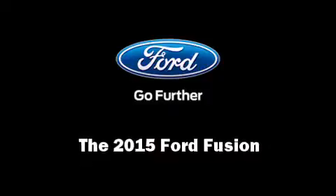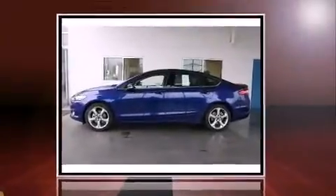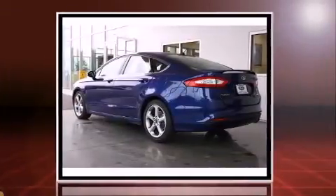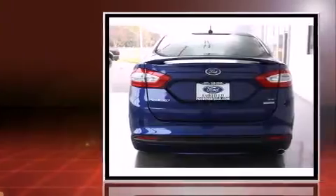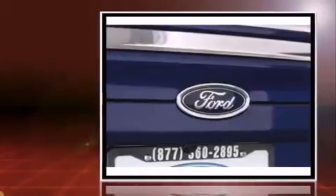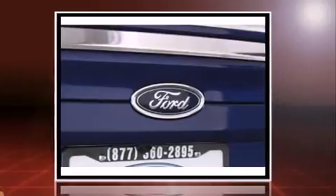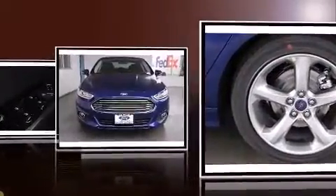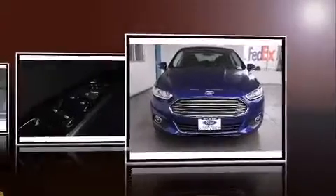Discerning drivers will appreciate the 2015 Ford Fusion. This four-door, five-passenger sedan is waiting for you to take home. The aerodynamic exterior design both looks good and enhances fuel economy, providing a smooth and predictable driving experience. Well-tuned suspension and stability control deliver a spirited yet composed ride and drive.